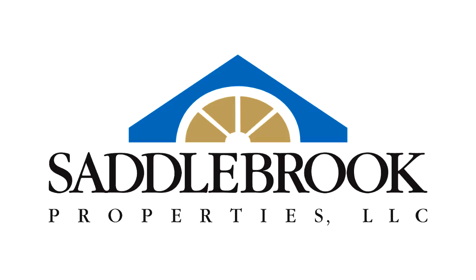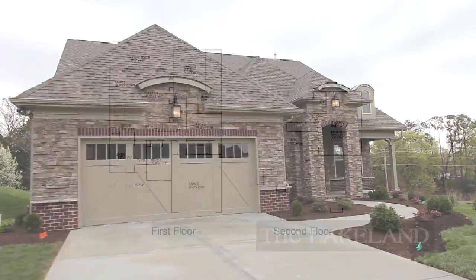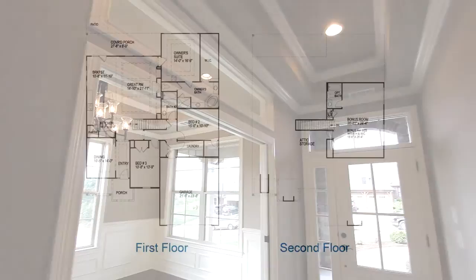More potential home buyers choose Saddlebrook Properties for the most cost-effective design and construction services available, and for quality floor plans like the Lakeland. You'll know when you've come across something special in the Lakeland. The elegant entry begins an exciting tour of this open floor plan.